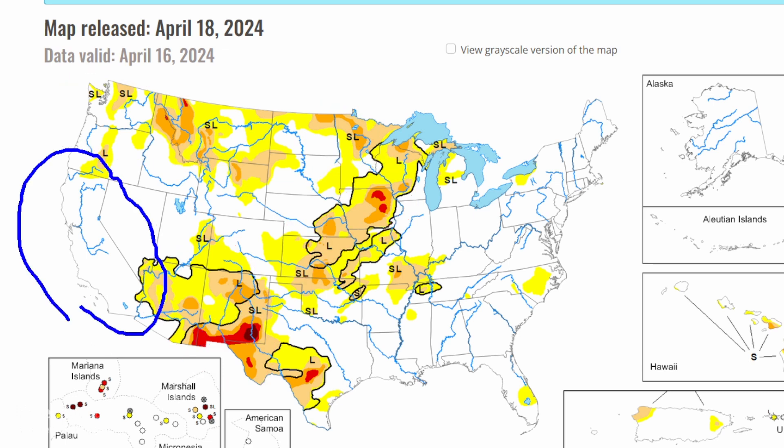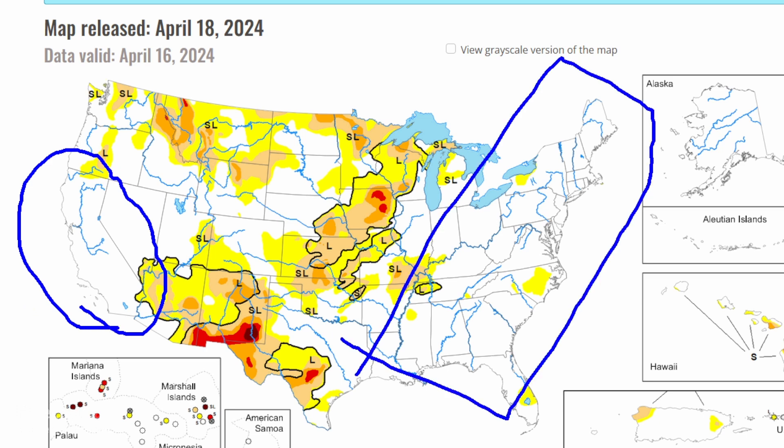Look at California — they've definitely caught up on the precipitation. The east coast is looking good as well.